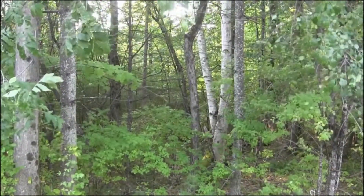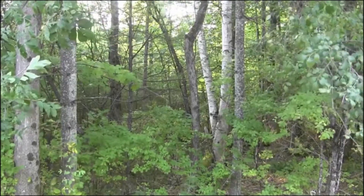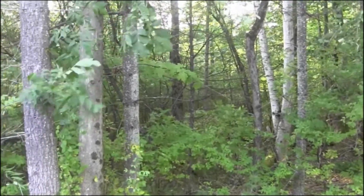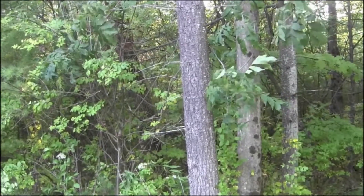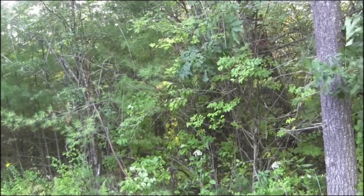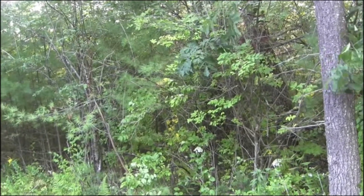This is the area that we're thinking about putting our barn in. As you can see, it's very thick in there and it's rough. Nick and I have been working on trying to clear some of this out today.